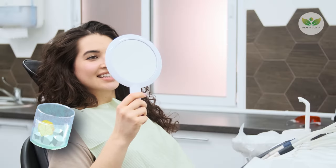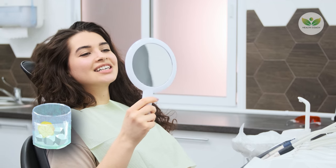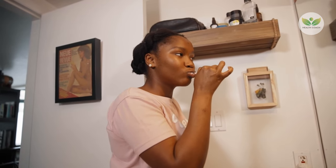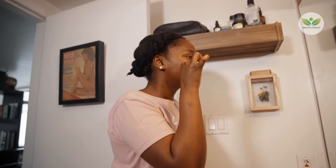Swishing this diluted solution in your mouth for 1–2 minutes, followed by rinsing with plain water, helps eliminate residual acidity. Integrating this practice into your oral hygiene routine contributes significantly to plaque prevention. By adopting this cautious approach, you can harness the benefits of lemon juice without compromising tooth enamel integrity, promoting a healthier overall dental environment.